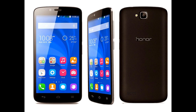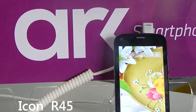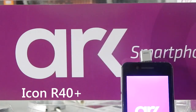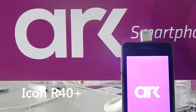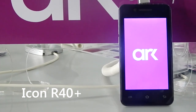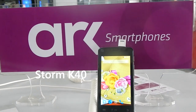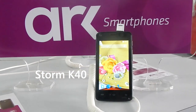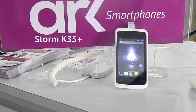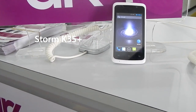Other phones from Arc Mobiles include the Arc Icon R45 priced at Rs 11,490, the Arc Icon R40 Plus priced at Rs 9,690, the Arc Storm K40 priced at Rs 8,190, and finally the Arc Storm K35 Plus priced at Rs 6,090.